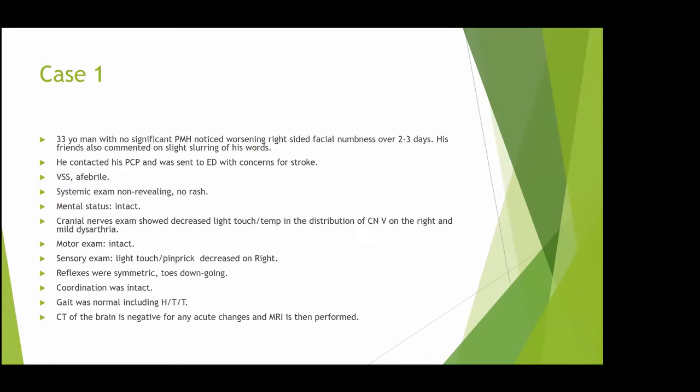His mental status was intact. Cranial nerve exam showed decreased light touch and temperature in the distribution of cranial nerve 5 on the right in all three branches. He had a little bit of dysarthria — not from facial asymmetry, as his face was completely symmetric. His motor exam was intact, and he had decreased light touch and pinprick on the right-sided extremities including trunk. Reflexes were symmetric, toes were down-going, coordination was fine, and gait was normal including heels, toes, and tandem.